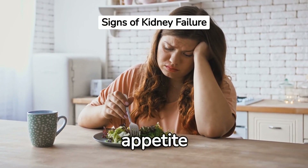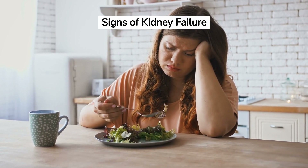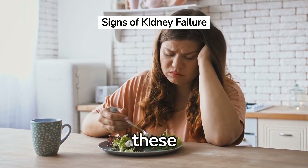Next, a reduced appetite or unexplained weight loss can also signal kidney failure. As the kidney's filtering capacity diminishes, toxins build up in the bloodstream causing these symptoms.